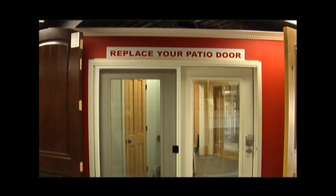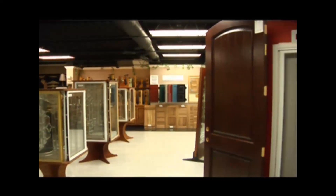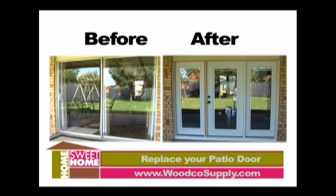Today on the show we're talking about how to replace your patio door. I'm here with expert Chuck Vergowan of Woodco Doors and Windows. Patio doors are something that everybody has and replaces at some point — so my first question is: what are your options?